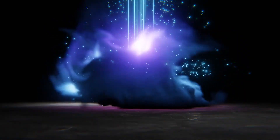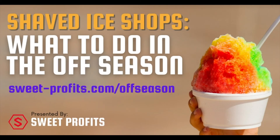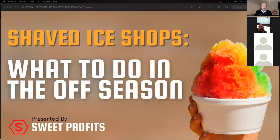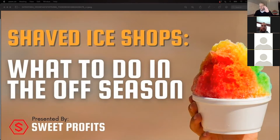All right, let's get started. Welcome everybody into another training class. My name is Scott Morrison, I'm the host, and we're going to be talking about what to do in the off season for a shaved ice shop. I'll show you my screen in a second. We're trying something a little different now — broadcasting on Zoom as well as on Facebook Live. Fingers crossed the technology works.